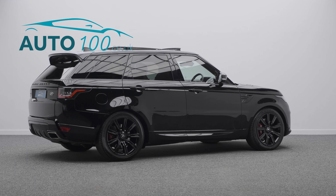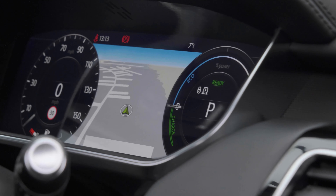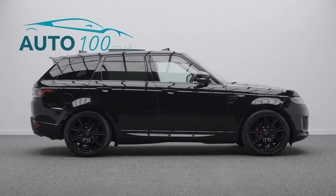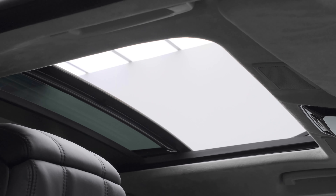This highly desirable driver's car benefits from a sliding panoramic sunroof, exterior blackpack, Meridian audio system, heated steering wheel, adaptive cruise control, and electrically adjustable memory seats with heating and ventilation functions.